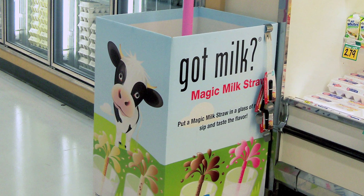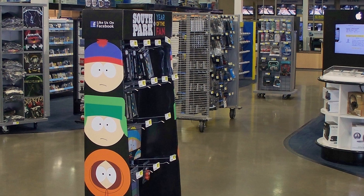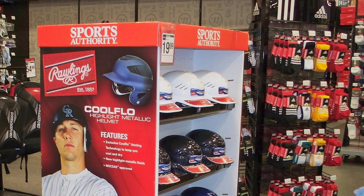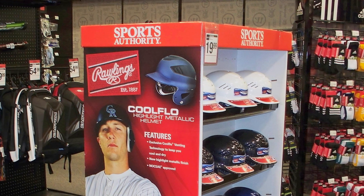The fun part about POP displays is we're always trying to give everybody a little bit different look. We don't want it to look the same as XYZ customer for ABC customer. It's fun to walk into a store and see the display that you have made, produced here at Tilsner carton marine display, and actually walk in the store and see it sitting there in the aisle.